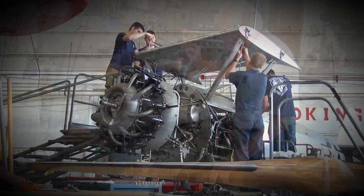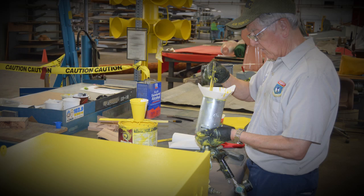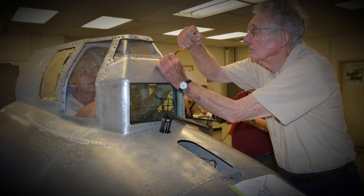The volunteers run the gamut from being very highly skilled machinists and sheet metal technicians, painters, and electricians, down to engineers that are polishing airplanes and sorting bolts.